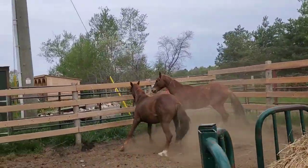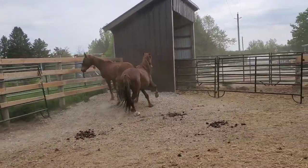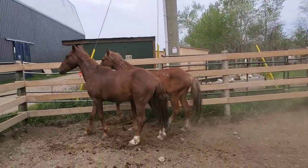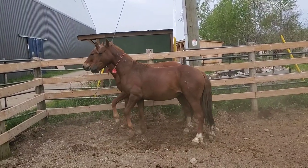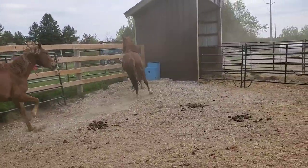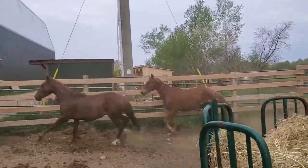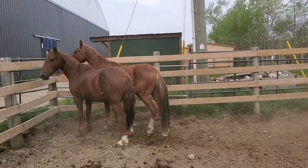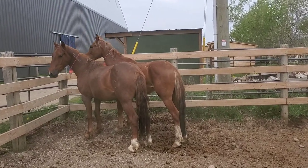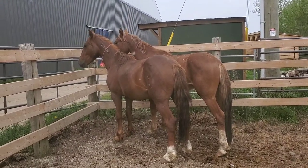Welcome to a mustang training video. It's time to try to actually handle my mustangs and start to tame them a little bit. As you can see, they were not super impressed with me trying to get closer to them without the round bale feeder between us, so they did a fair bit of running — more than on the first day they arrived. I think that's because they've had a couple days to eat, rest, and get their strength up, so they're feeling more fiery and not wanting me near them.